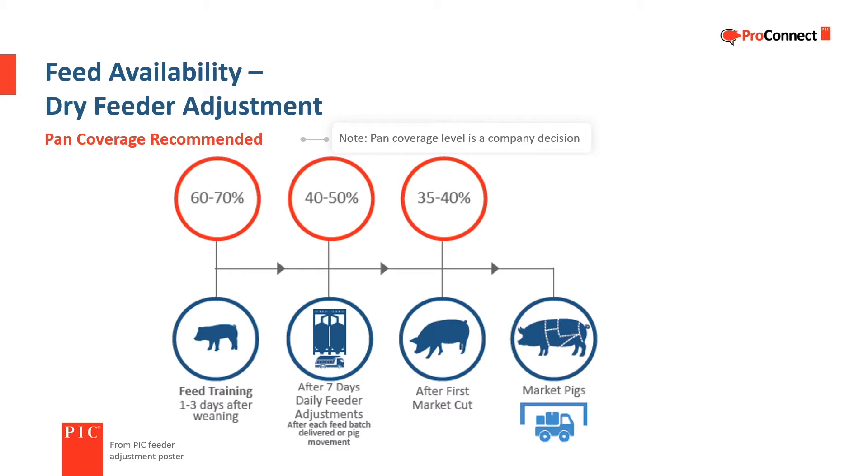Feeder adjustment has a direct impact on feed availability. Pan coverage is a company decision based on each producer's circumstances. PIC feeder adjustment recommendations are based on the percentage of the feeder pan covered with feed and may be different from the farm you work at. For the first few days after weaning, PIC recommends that 60 to 70 percent of the feeder pan be covered. From one week post-weaning until the start of marketing, 40 to 50 percent pan coverage is recommended. When marketing begins and there are fewer pigs in the pen, pan coverage can be reduced to 35 to 40 percent, which can help reduce wastage without impacting average daily gain.